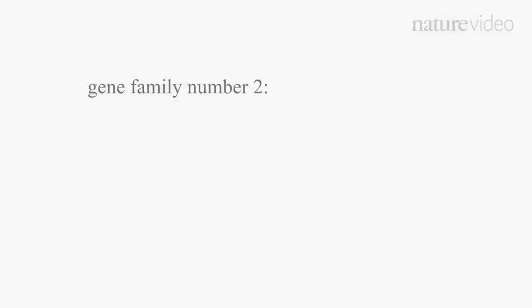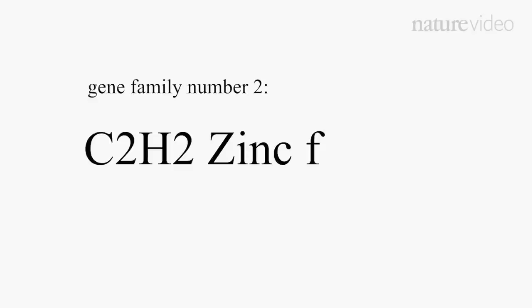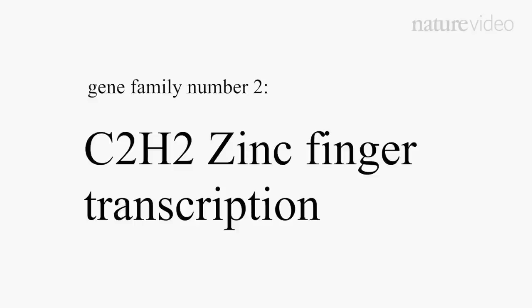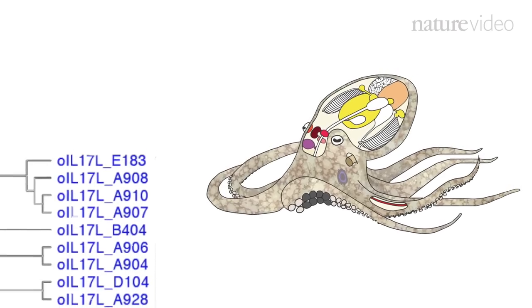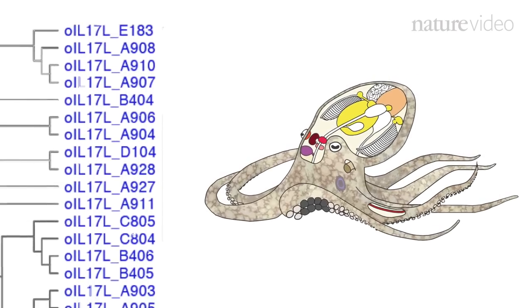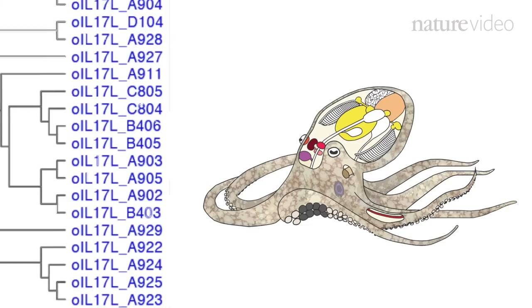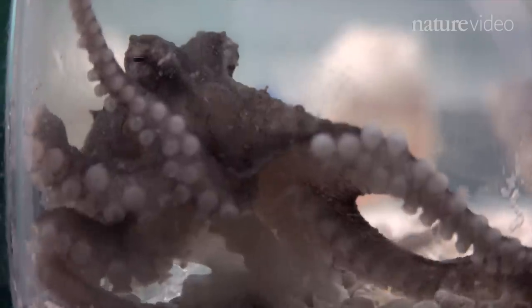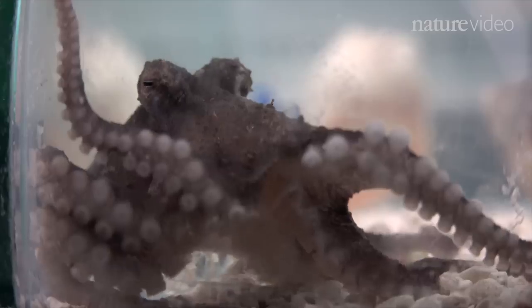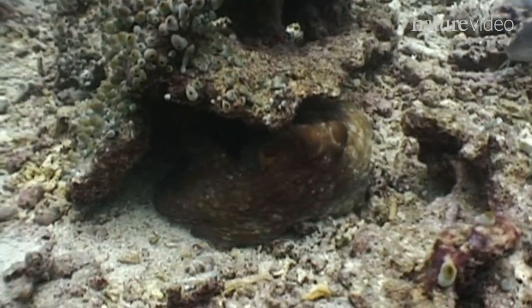The second gene family codes for a type of protein called C2H2 zinc finger transcription factors. Hundreds of these transcription factors were unique to the octopus, and they were selectively expressed in the kinds of tissues that make the octopus special — things like their suckers, their neural tissue, and their skin laden with colour-changing cells.